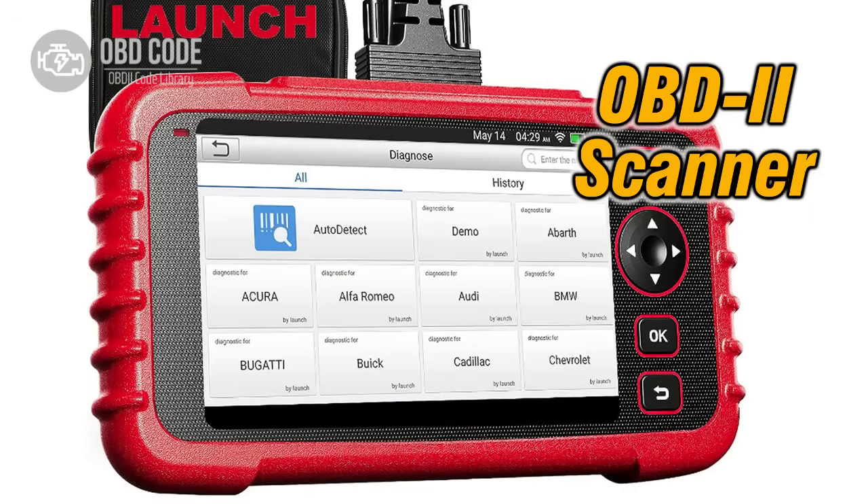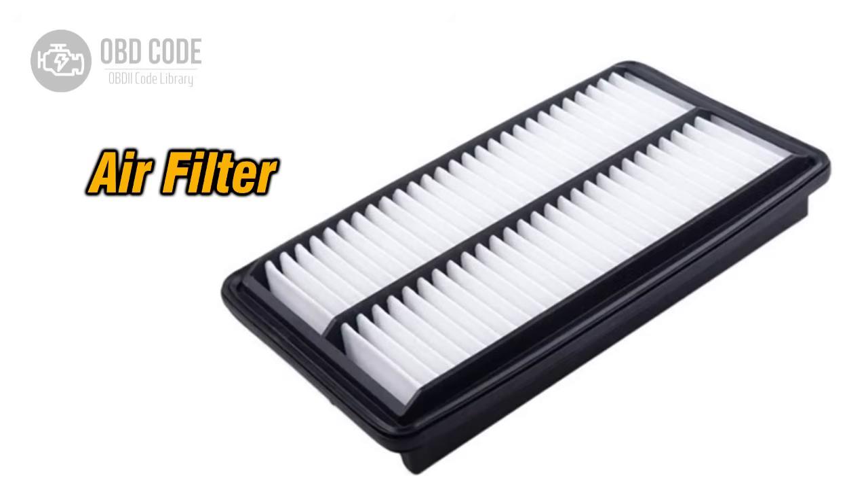4. Perform a diagnostic scan to check for any stored error codes related to the boost system. Clear any codes present and monitor for any recurring issues. 5. Ensure that the engine's air filter is clean and not clogged, as a restricted air intake can impact the performance of the turbocharger or supercharger system. Replace the air filter if necessary.